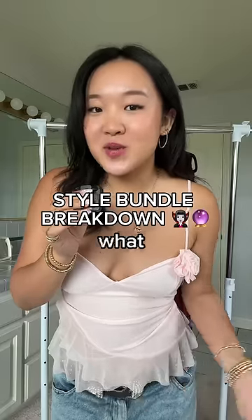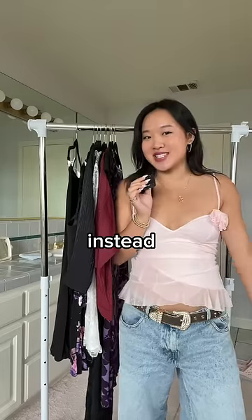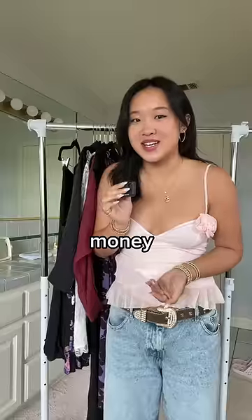I thrift and style people for a living, so let me show you what I got for my client Angelica. She ordered the six item and two accessory bundle, but I got a little carried away and I got her nine items instead. I saw some comments asking if I charge extra for any of the free items, and the answer is of course not — because how messed up would it be if I said, here are some free items, like give me more money.